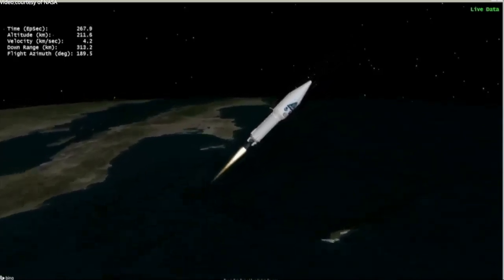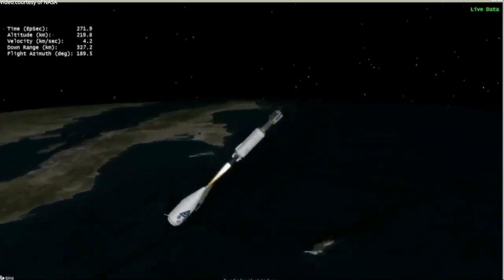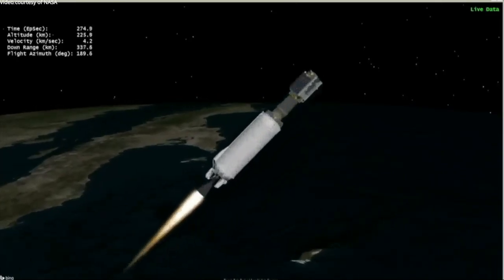We have good indication of payload fairing jettison. RL-10 confirmed.